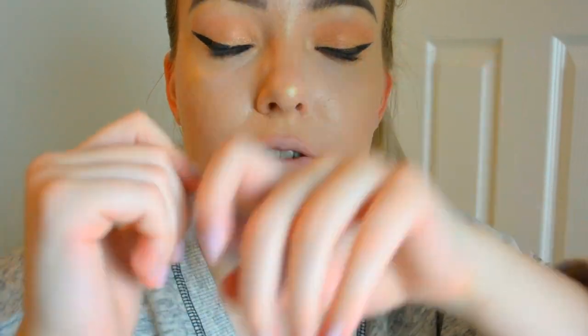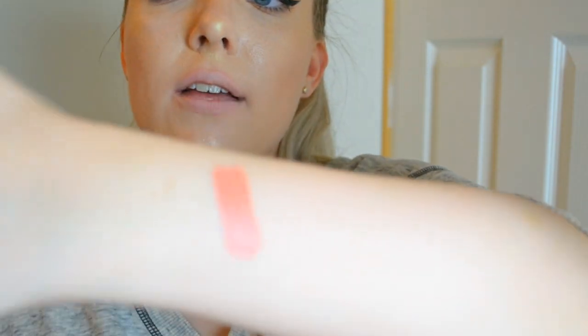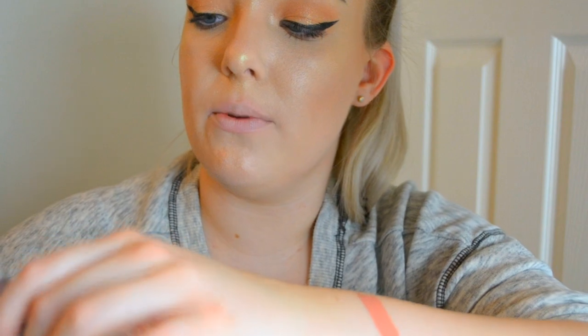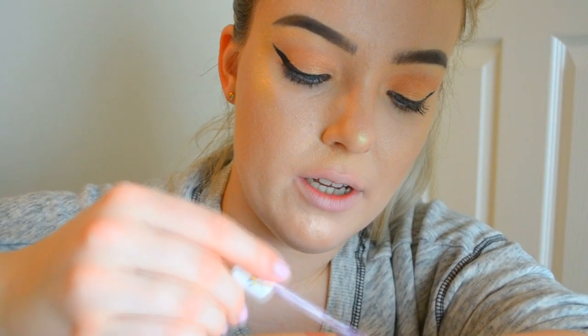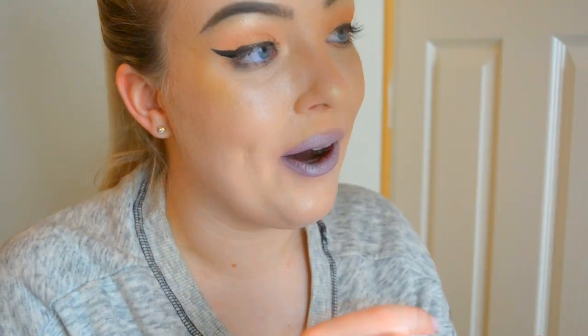After putting powder over my lips, the next one is Clout - it's like a purple, lavender sort of color. On the arm swatch you can see Can't Relate next to it. Clout is metallic, and it's like the purple version of Thirst Strap from the summer collection. Let me put this on my lips - wow, okay! Ignore the application, but look at this color! I haven't actually tried this one before and I need to wear it more often.